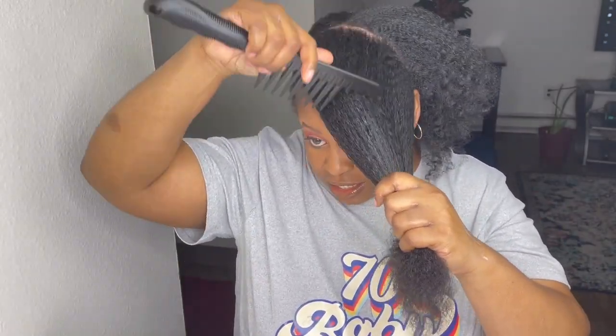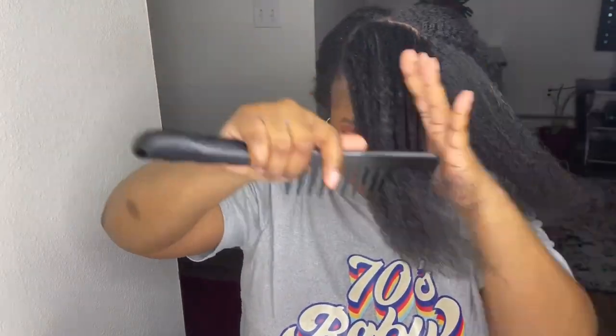It did say it can also be used as a setting cream to create soft, smooth, shiny two-strand twists or twist-outs.